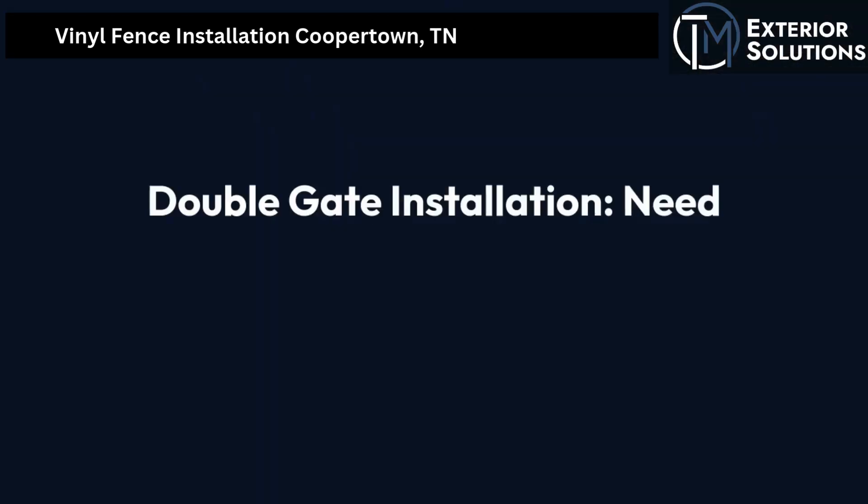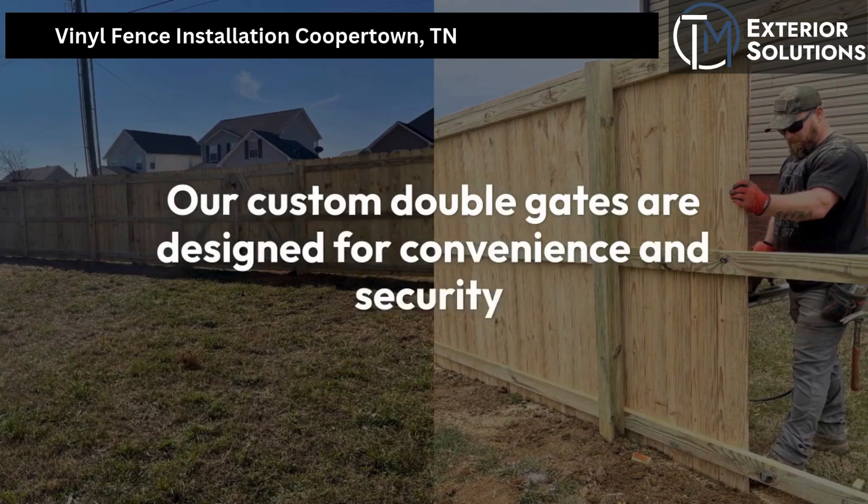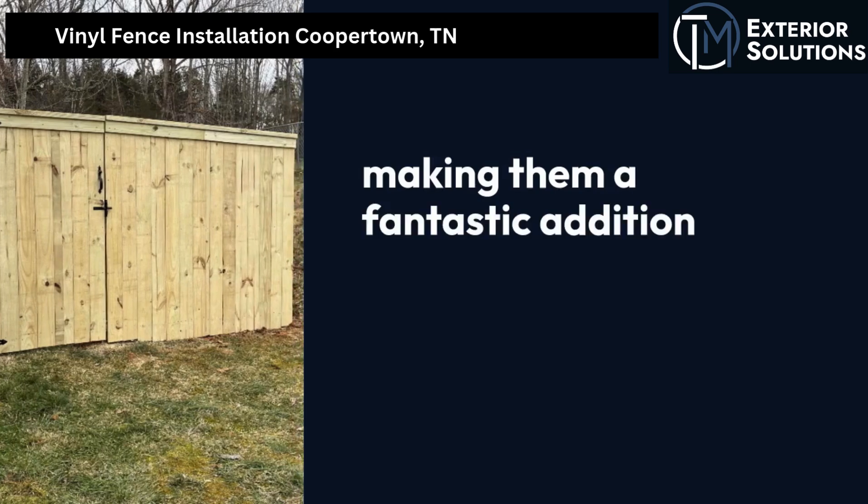Double gate installation. Need easy access for vehicles or equipment? Our custom double gates are designed for convenience and security, making them a fantastic addition to any property.